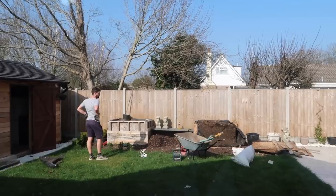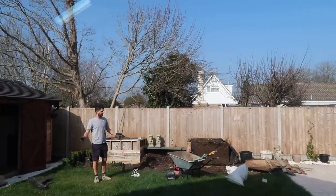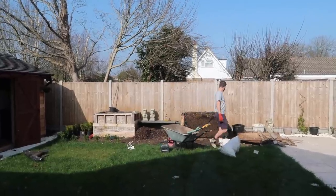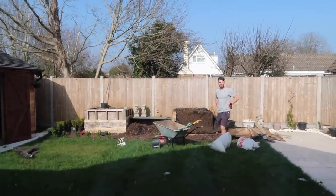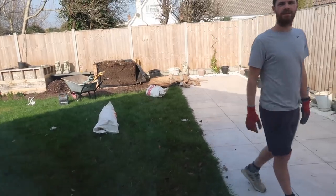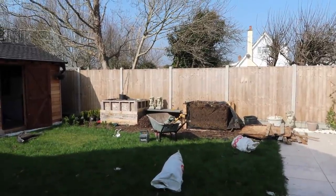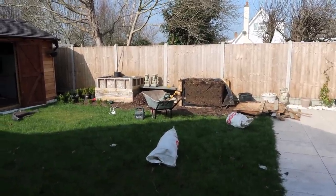Lou is currently out there demolishing the planters. I know they haven't been there for that long but we just decided they were really ugly. It was Lou's idea to build them in the first place because basically we had to dig a soak away in the garden and had lots of excess soil. So Lou thought it was a good idea to build some big planters to put that excess soil in.